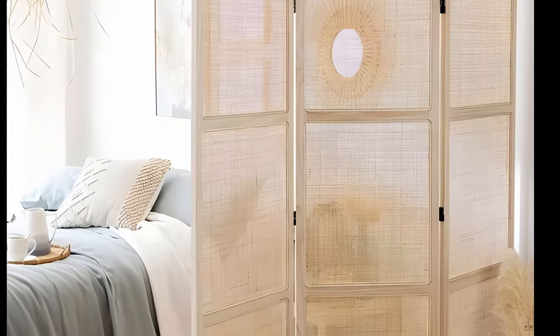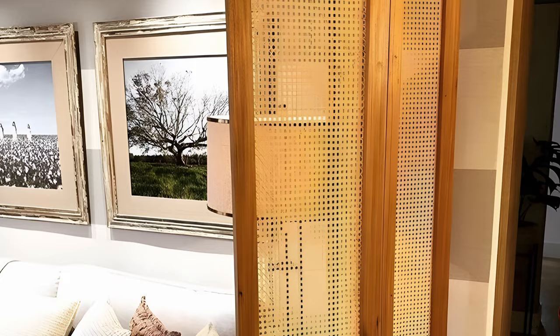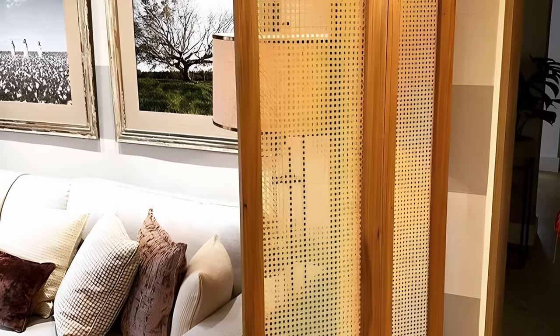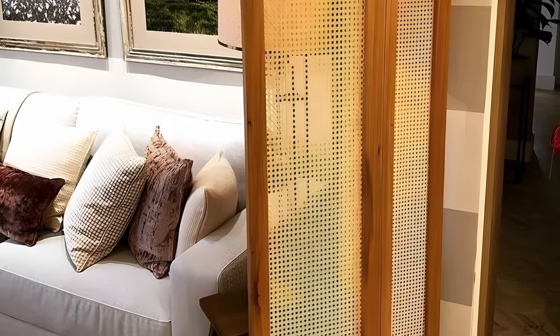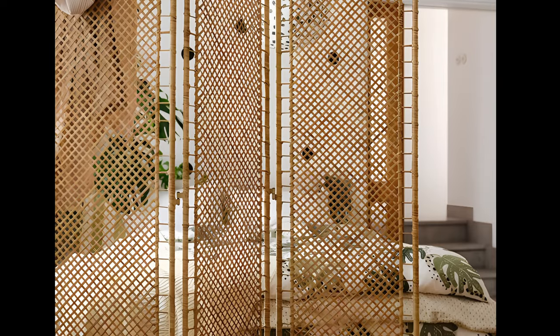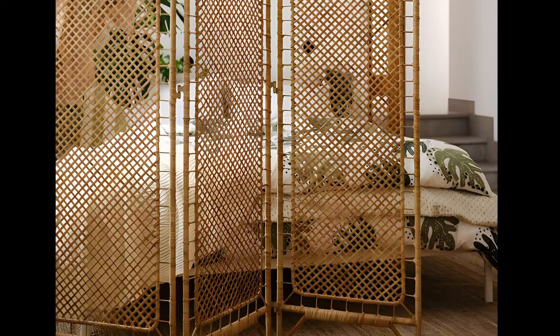Movable screens are a fantastic addition to any studio, offering both flexibility and privacy. They can be used to block any area from view, such as an unmade bed or dirty dishes, and can even serve to hang clothes. They can be pulled out as much as needed, and when you want your studio to be one open space, simply fold the screen away.